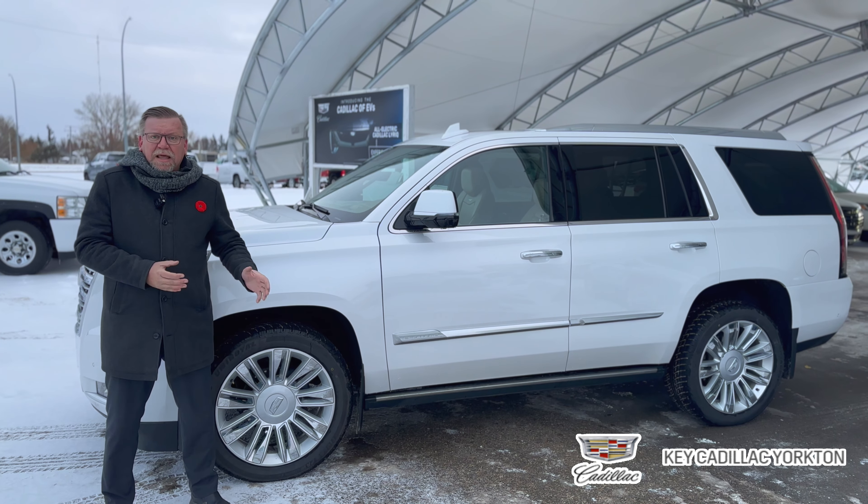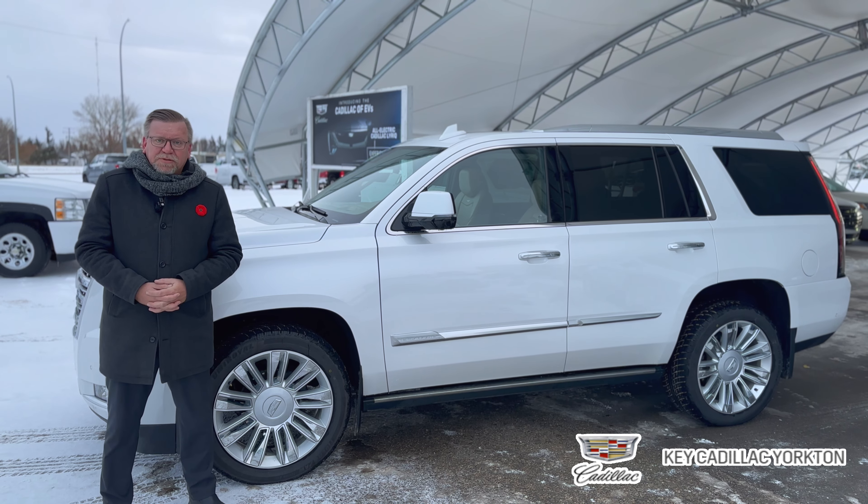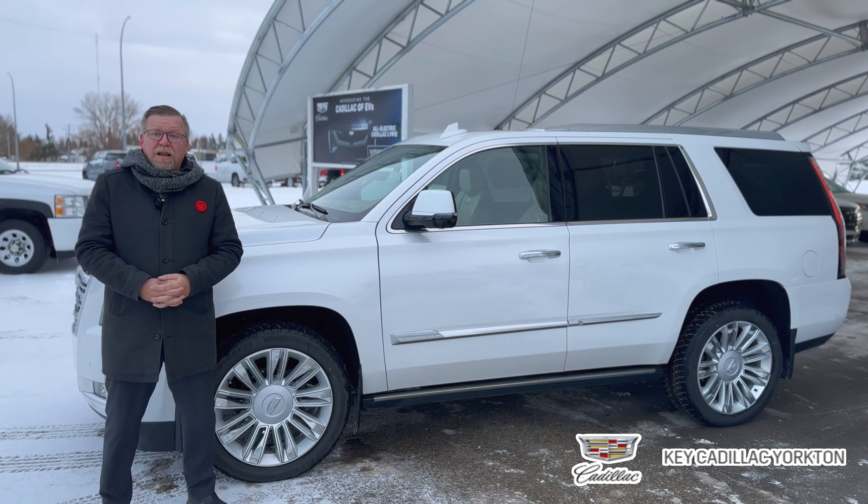If you have any questions on this Cadillac or any other ones, you can call me at 306-786-726500 or get me online at keycadillac.ca.